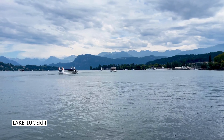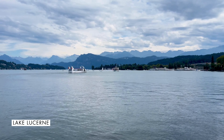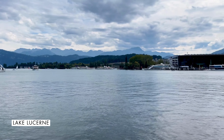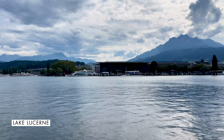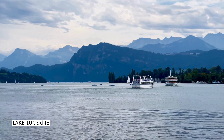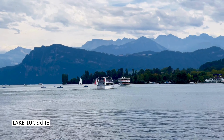We have talked a lot about what to do in Lucerne City, so now it's time to shift our attention to the beautiful Lake Lucerne. One of the main reasons people travel to Lucerne is to see the lake, but more than just seeing it from the city, you must go on a Lake Lucerne cruise. Feeling the breeze on your face while admiring the landscape around you is an experience like no other.